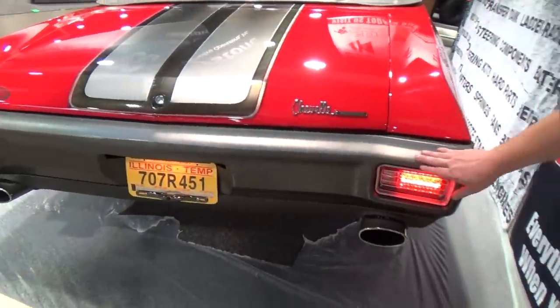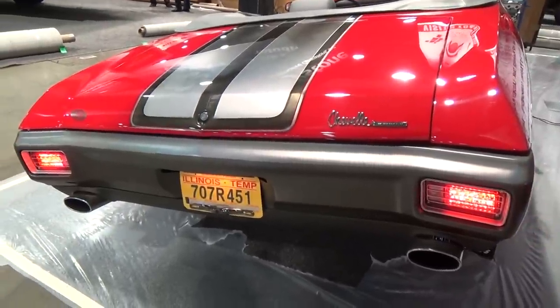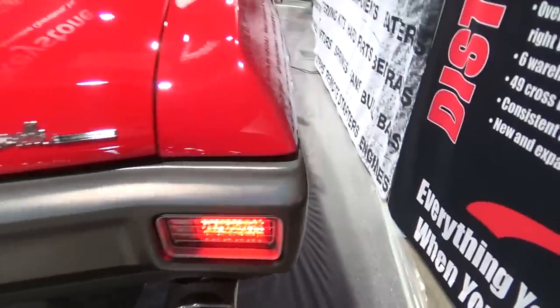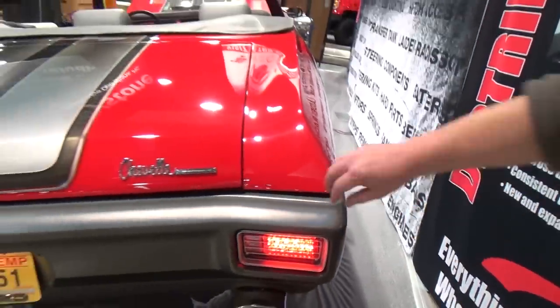The bumpers are done in a charcoal spectra pearl, so it's got kind of a little bit of a rainbow flake, but with a satin clear coat on top of it. You can see that pearl effect with the rainbow finish on the bumpers.